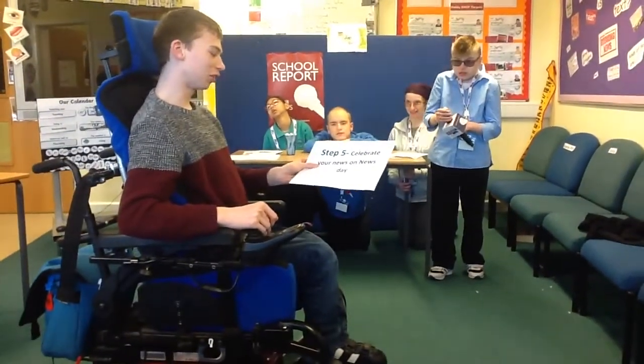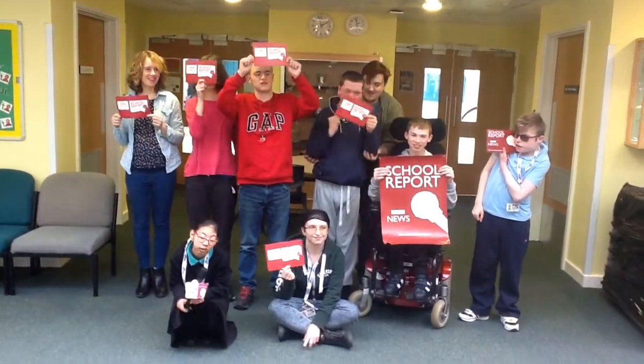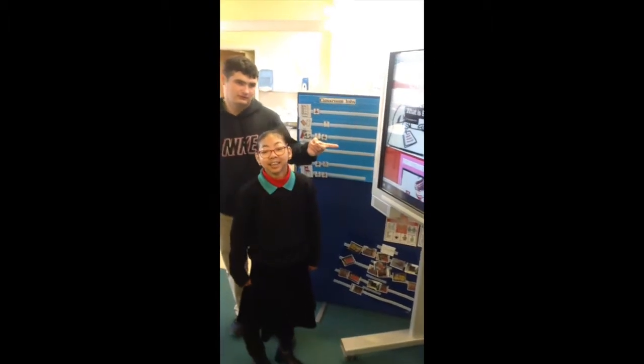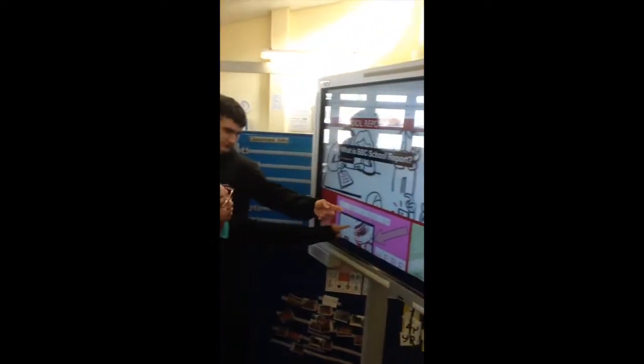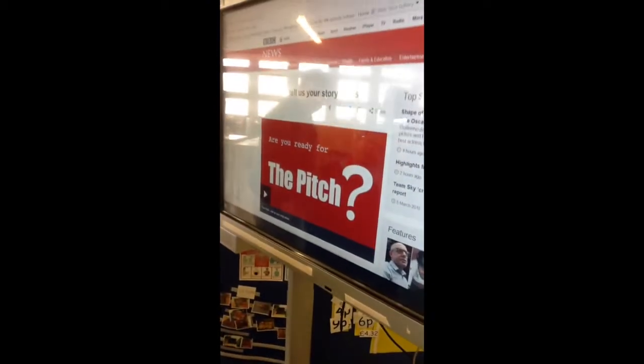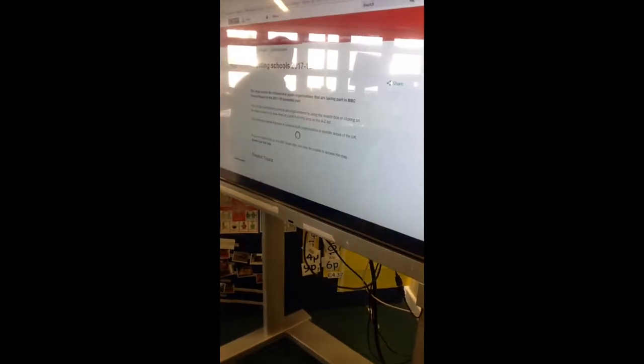Step five: news day. Celebrate your news on news day! It's time to upload all your amazing news reports to the BBC website on news day for all the other schools to see. You can show how hard you have been working to all the other schools taking part, and give yourself a big pat on the back.